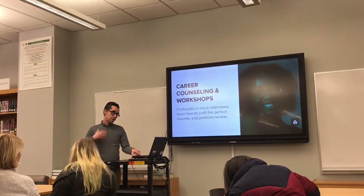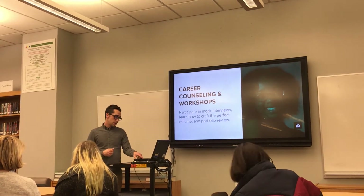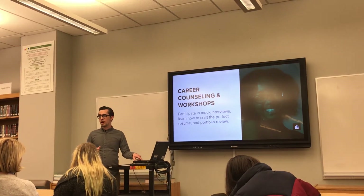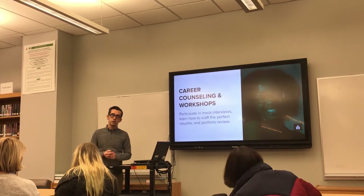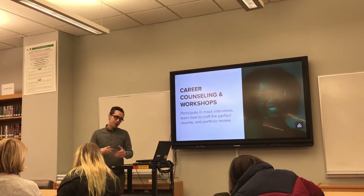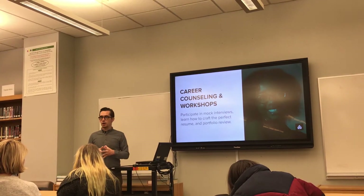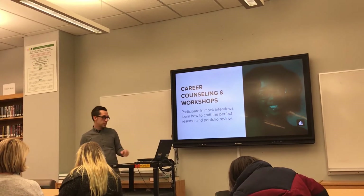I am the career counselor in the school, so I cater to about 150 students right now, and it's only half the year. What I provide to the students is sometimes a shoulder to cry on — as well as resume building, mock interviews, and portfolio development. I give them a very critical eye on their portfolios, because we use those portfolios to prepare them for their interviews.